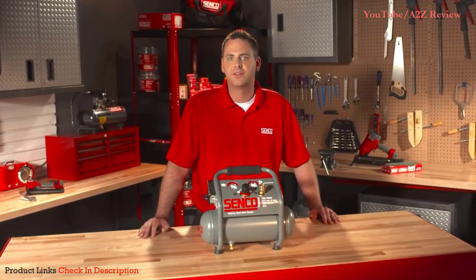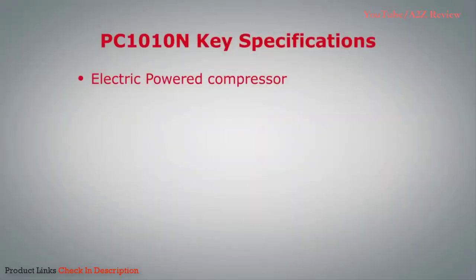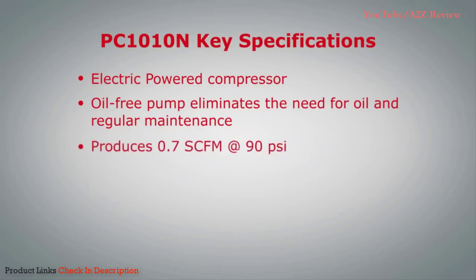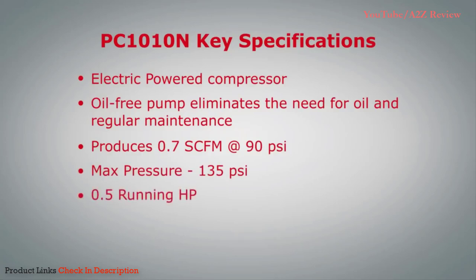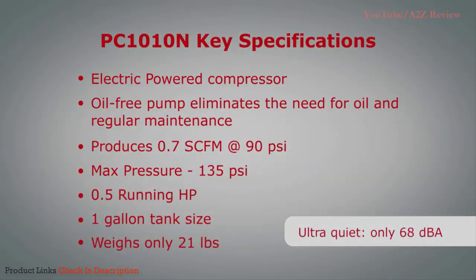Let's run down some of the key specs on the PC-1010N. First, it's an electric powered compressor. It has an oil-free pump which eliminates the need for oil and regular maintenance. It produces 0.7 SCFM at 90 PSI with a max pressure of 135 PSI. It has a 0.5 running horsepower motor, one gallon tank size, and it weighs only 21 pounds.